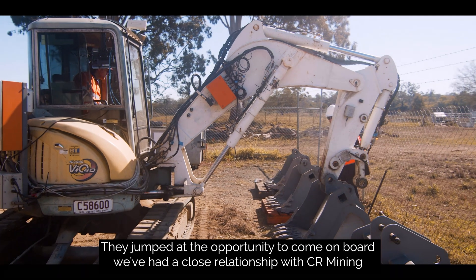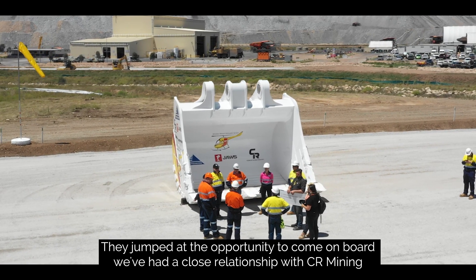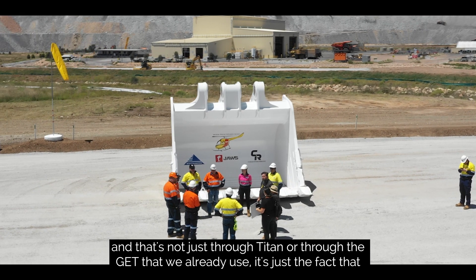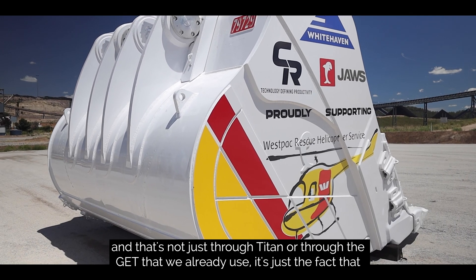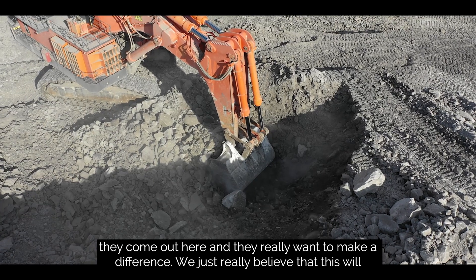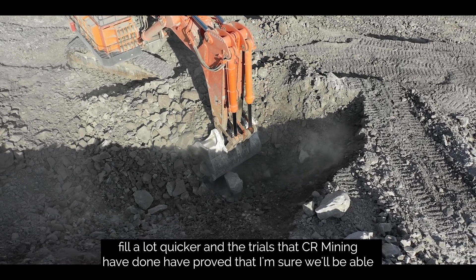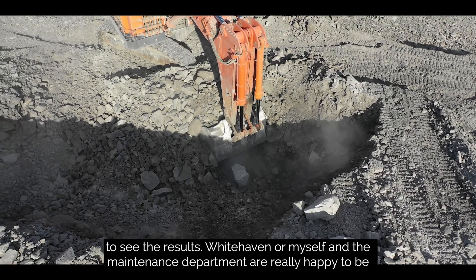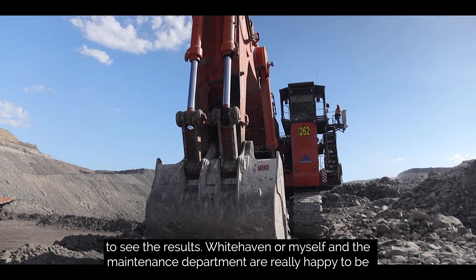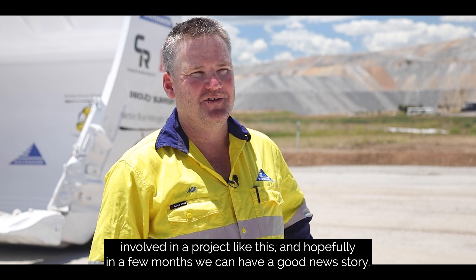They jumped at the opportunity to come on board. We've had a close relationship with CR Mining — not just through Titan or through the GET we already use, but the fact that they come out here and really want to make a difference. We really believe that this will fill a lot quicker, and the trials that CR Mining have done have proved that. I'm sure we'll be able to see the results. Whitehaven, myself, and the maintenance department are really happy to be involved in a project like this, and hopefully in a few months we can have a good news story.